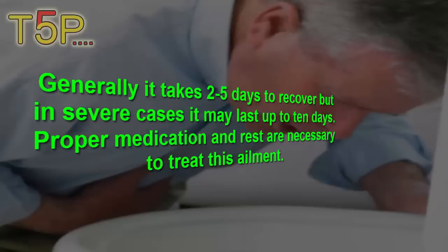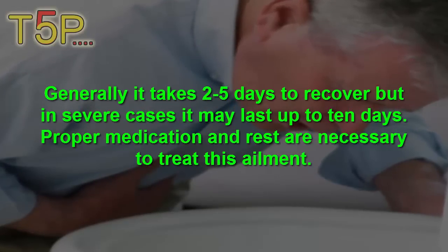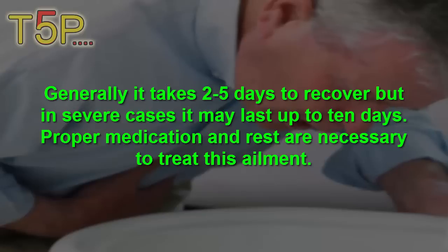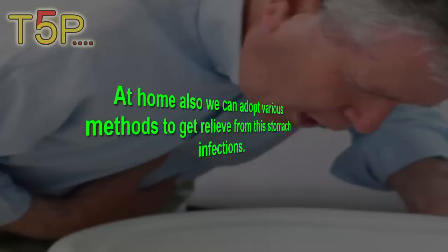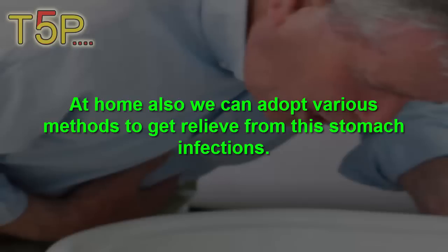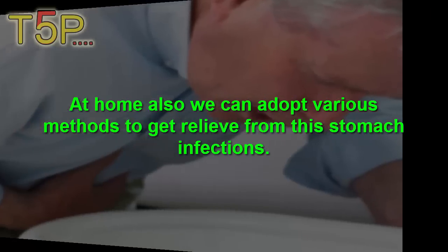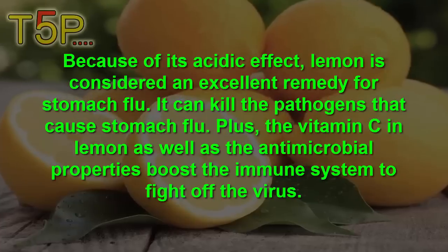Generally it takes two to five days to recover, but in severe cases it may last up to ten days. Proper medication and rest are necessary to treat the ailment. At home, we can also adopt various methods to get relief from this stomach infection. Number one is lemon. Because of its acidic effect, lemon is considered an excellent remedy for stomach flu.